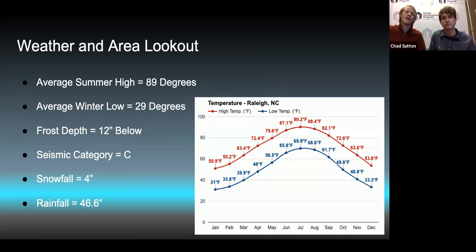Looking at the weather for Holly Springs: the average summer high is around 89 degrees, with the average winter low being about 29. The frost depth is 12 inches below grade — compared to Indiana's 36 inches, which is three times North Carolina's. Our seismic category is C, snowfall averages around four inches a year, and rainfall is about 46.6 inches, making it a much wetter place than Indiana.